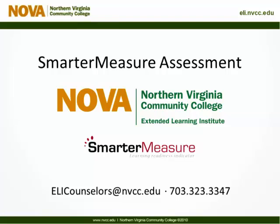Smarter Measure is an assessment available in all ELI courses and helps you gauge your readiness for online learning. The Extended Learning Institute is also referred to as ELI and is the online division here at NOVA. If you want to discuss your results with an ELI Academic Counselor, counselors are available by email at elicounselors@mvcc.edu or at 703-323-3347.